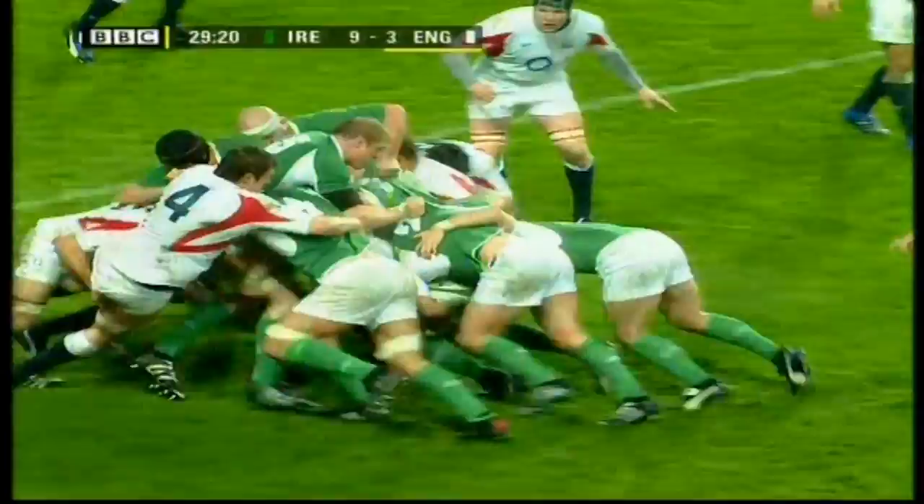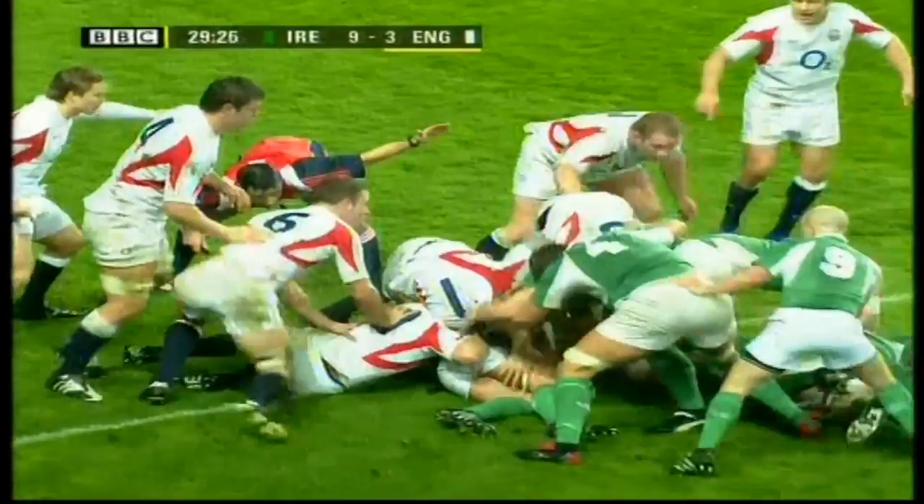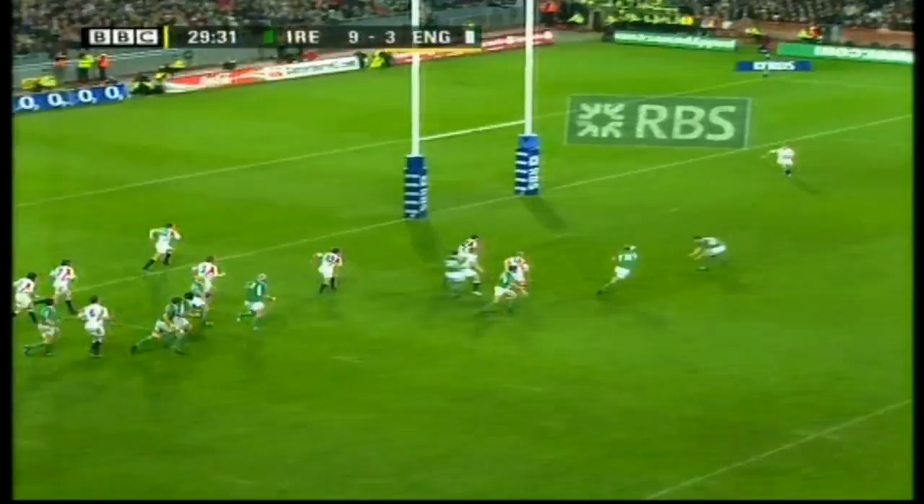On comes the drive, looks pretty good, Ireland through the middle, not quite there yet — it's coming back though. Stringer goes on his own, it's gone loose, brilliantly offloaded, great try for Ireland. Fantastic!